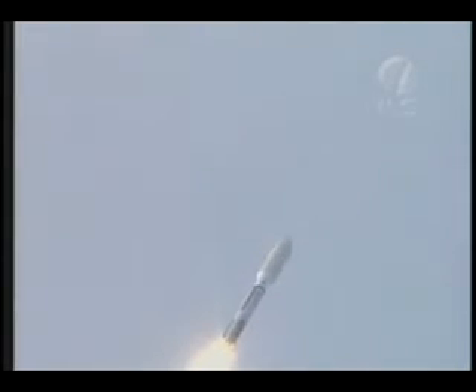SRBs continue to operate normally. Normal profile on all parameters, everything looks good. We have closed loop control on booster PU, everything looks good. SRBs continue to operate normally. We are throttling back up to 100% thrust. Levels look good. Signature looks good.